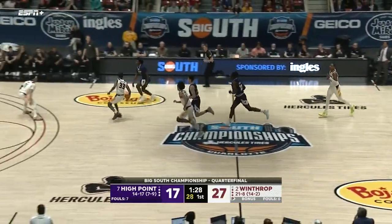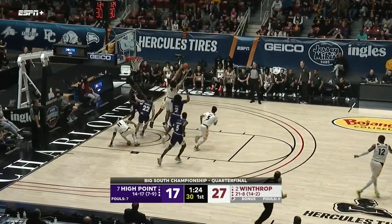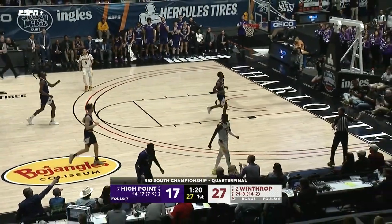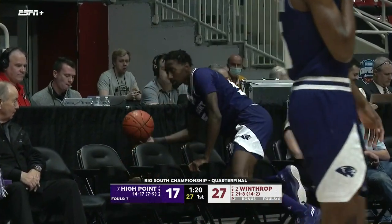Good trying to answer for three — missed it. Austin with the rebound. Here's House again, all the way into the lane — too short, tipped — and Winthrop pulls it down. Tipped out of bounds by Zach Austin with 1:20 left to play here in the half.